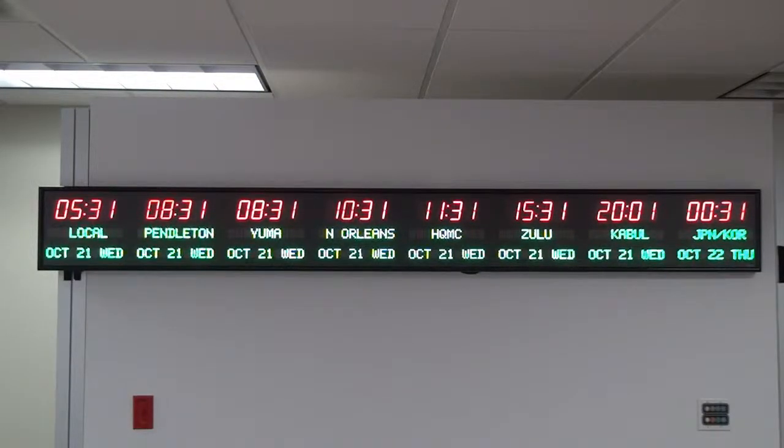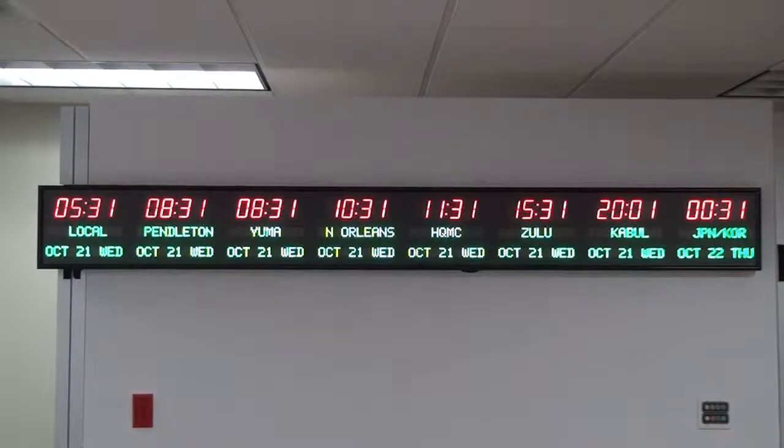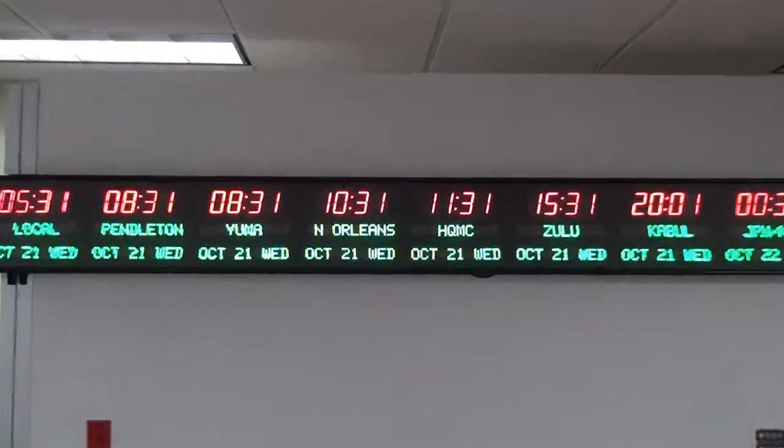This clock is accurate to 1 second over 20 years. It has the ability to display 24 time zones through page flipping zones 3 times. It comes with either an RF or IR remote control. Choose between a USB or Ethernet PC interface.